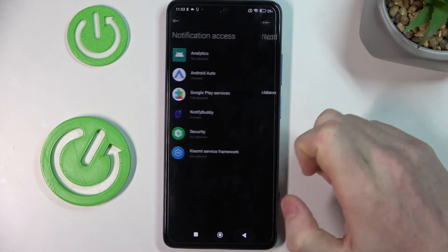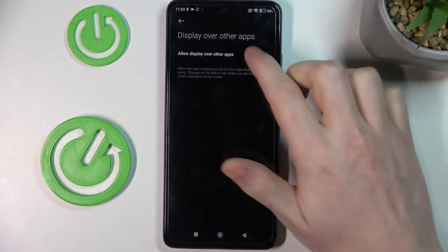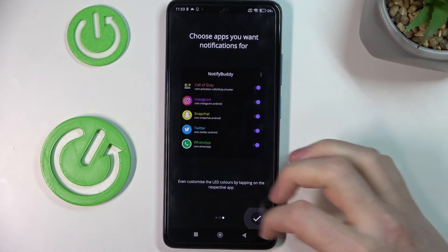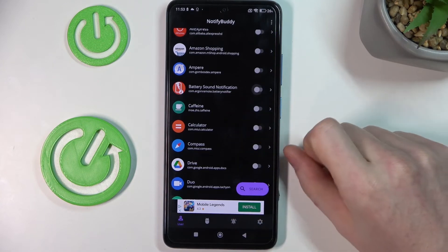So it's very useful and actually cool looking if you get this LED lamp working. Let me show you the example — I'm not gonna disable the battery saver, and here we're gonna enable the app battery sound notification.